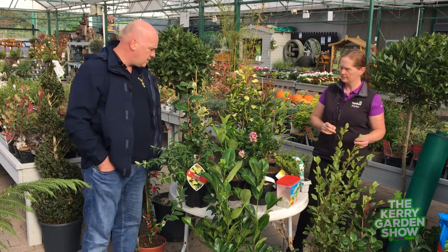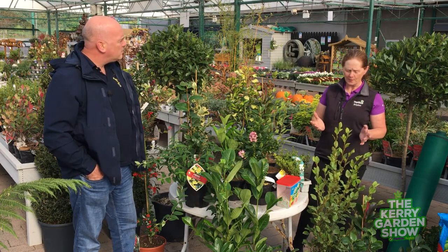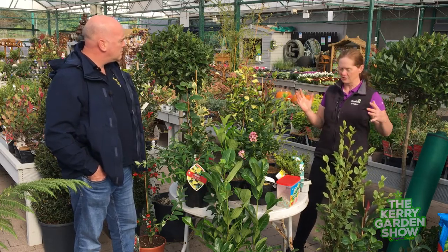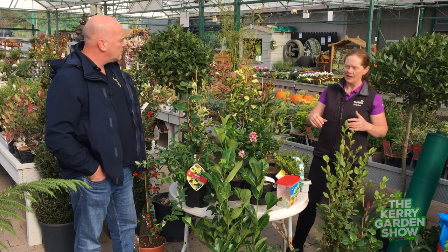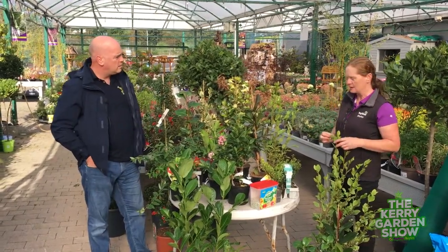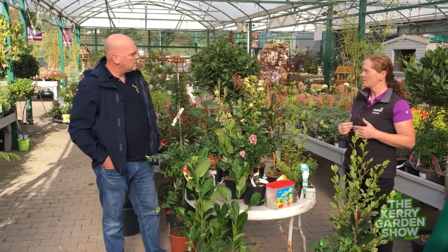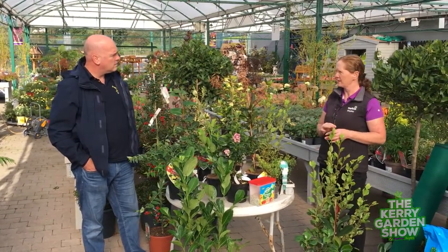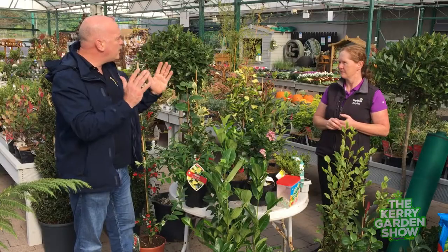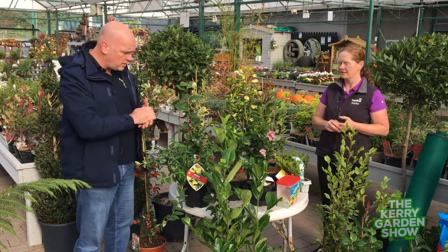There are two real forms of hedging you can go for. You've got a formal hedge — for example the grisolinia, with the light green leathery leaf, which you can keep cut and it looks lovely and neat. You have the laurel as well, another formal hedge with the big leaf on it. And you also have the escalonia, which has a lovely pink flower. Now all of them can be very formal. When we say formal, we mean they stick to a very specific shape and certain height.